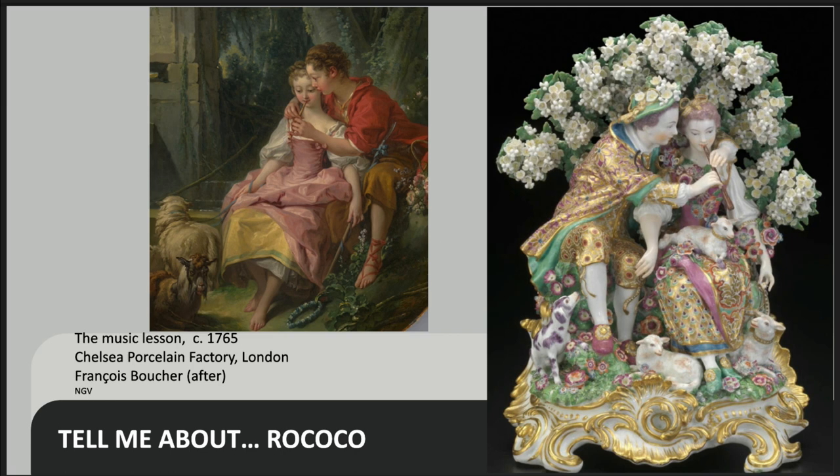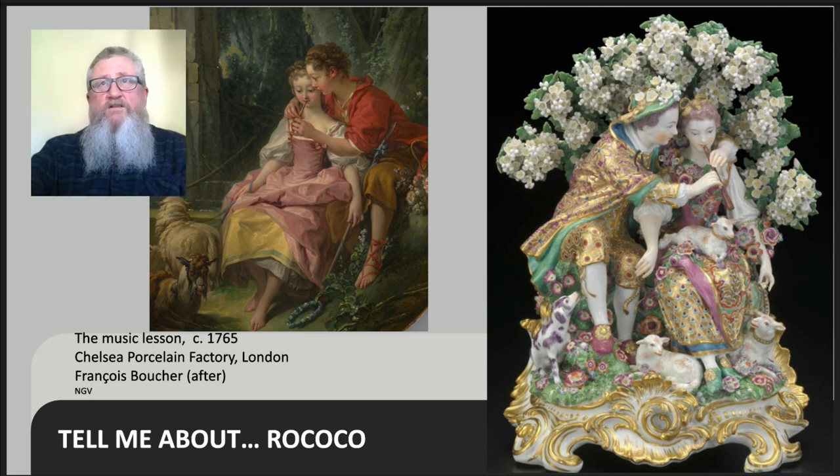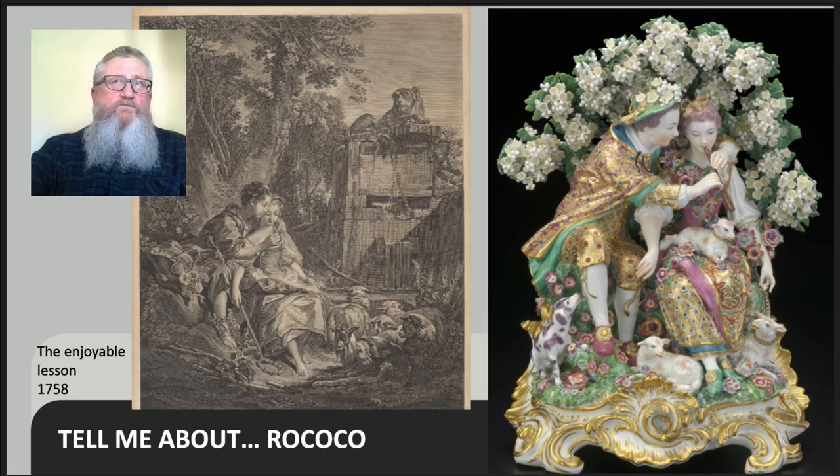This even more over-the-top Rococo coloured and floral adaptation of our Agreeable Lesson was made in 1765 by the English company Chelsea. It is astonishing that the imagery and style jumped the channel so soon after the conclusion of the Seven Years' War between England and France, which ended in 1763. But the taste for French wares was huge in England both before and after the war, and that war didn't dampen the enthusiasm. The makers at Chelsea clearly couldn't have known the painting directly — the image in porcelain is reversed — which means they probably knew it from a print, such as one from 1758. The English version is even more Rococo in look than either Boucher's or Sèvres, showing how the taste for Rococo travelled and was imitated.